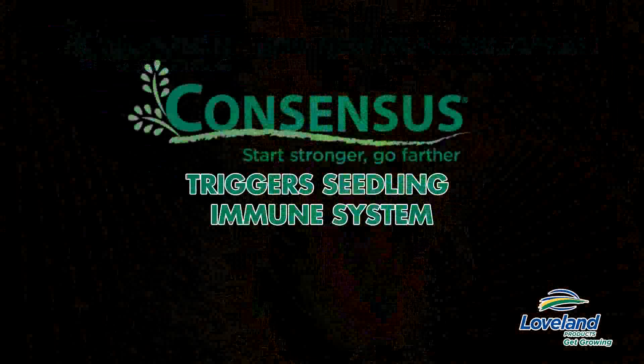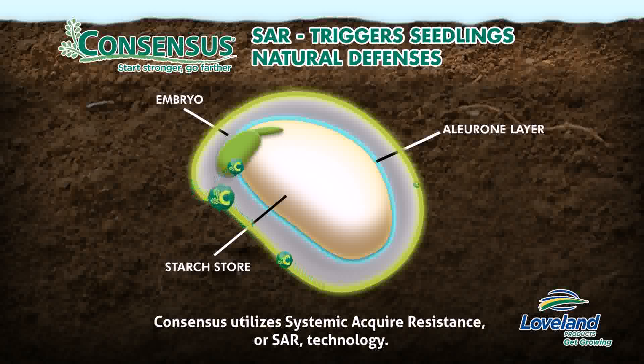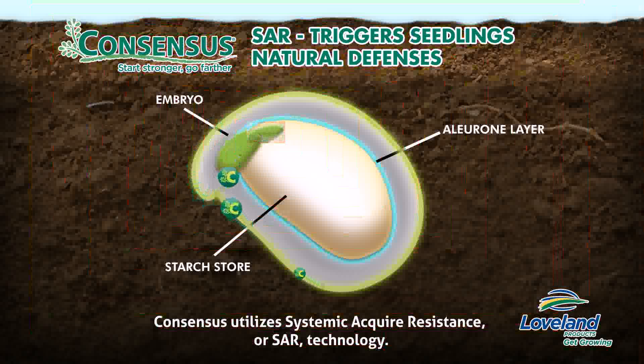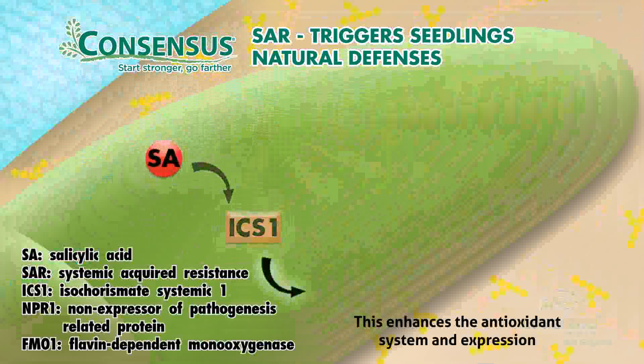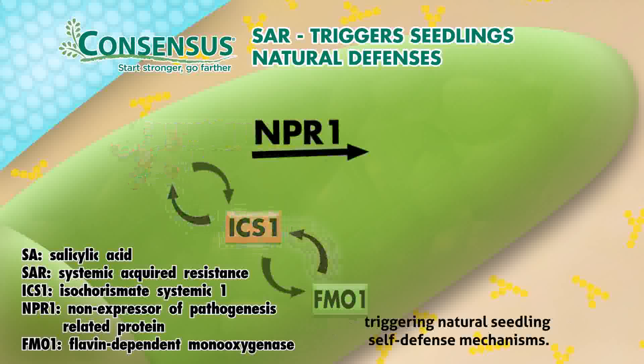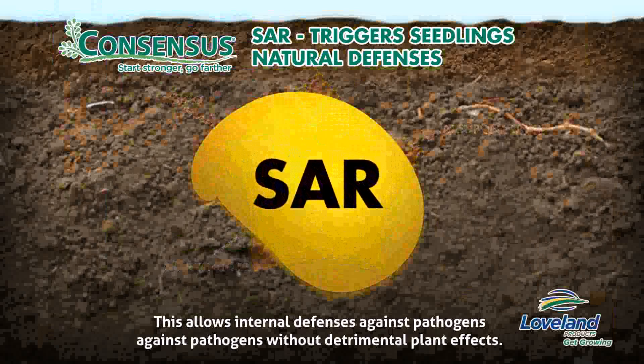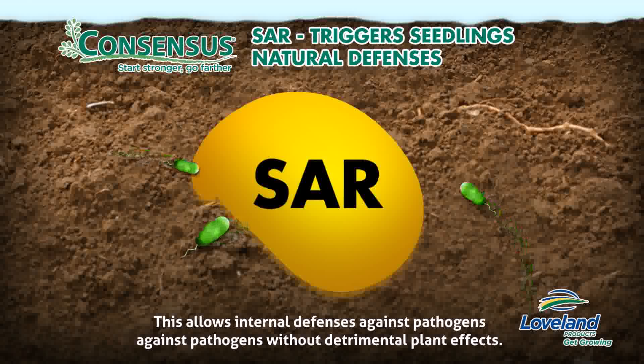Consensus triggers a seedling's immune system. Consensus utilizes Systemic Acquired Resistance, or SAR, technology. This enhances the antioxidant system and expression of pathogen response genes and proteins, triggering natural seedling self-defense mechanisms. This allows internal defenses against pathogens without detrimental plant effects.